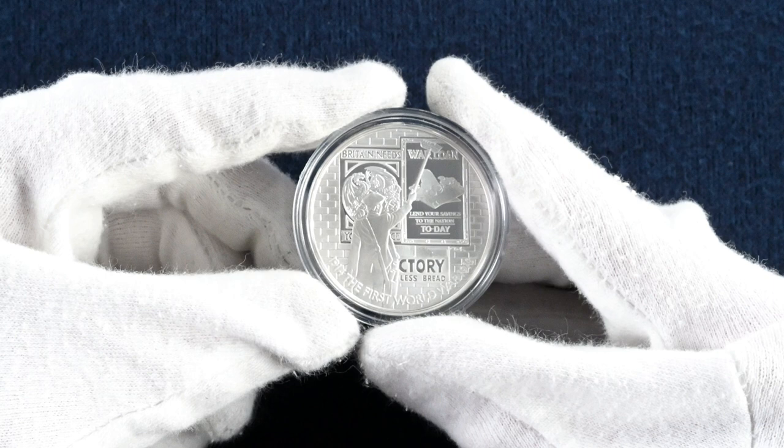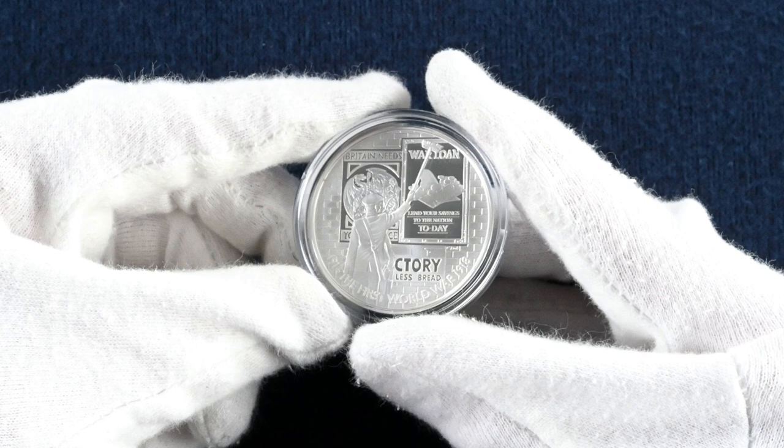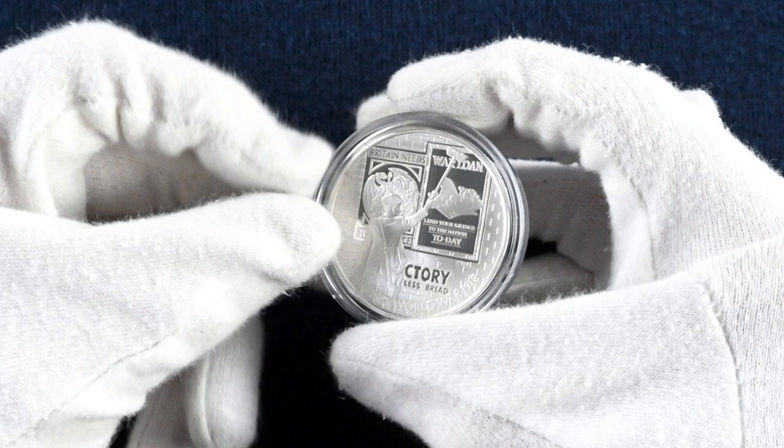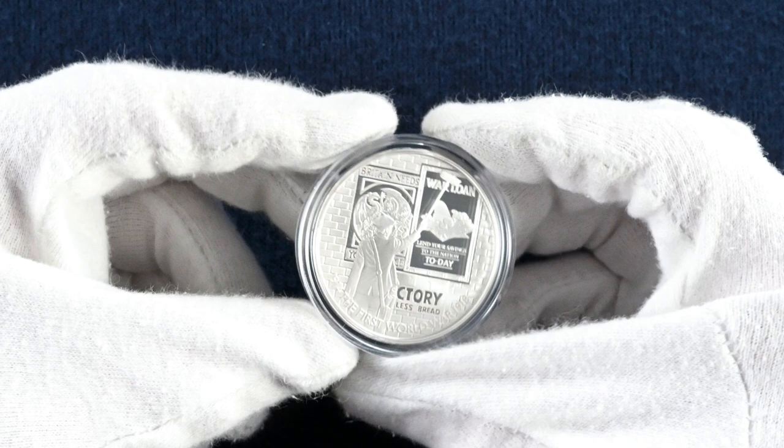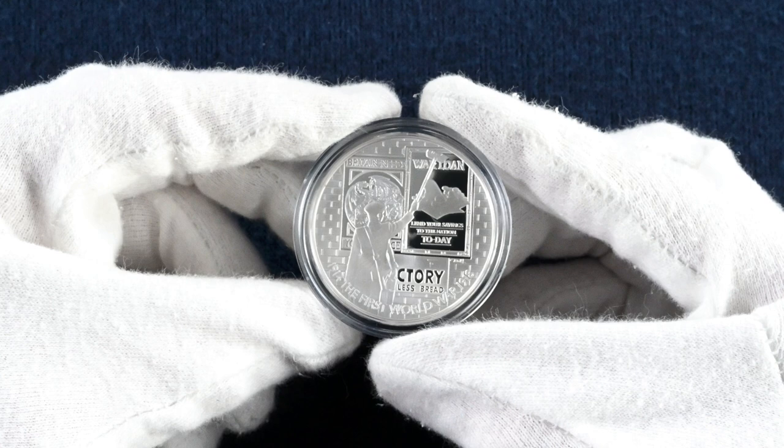We touched on a couple of examples of British war propaganda in last week's video: making use of successful war heroes such as Albert Ball to boost morale, and the execution of Edith Cavell to outrage the public at the atrocities of the enemy. The British were also able to obtain a medal created by Germany after the sinking of the Lusitania and, after creating their own replica, used it to spread anti-German sentiments within the US — a medal effectively celebrating the loss of American lives aboard the vessel.